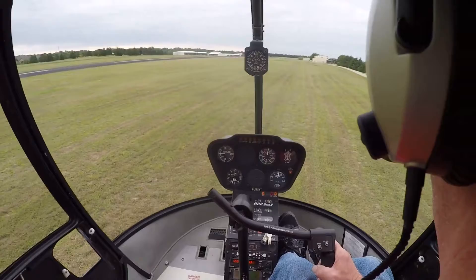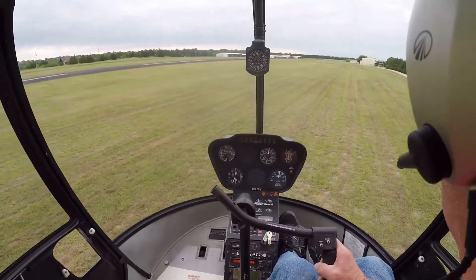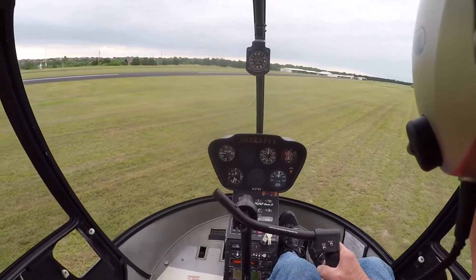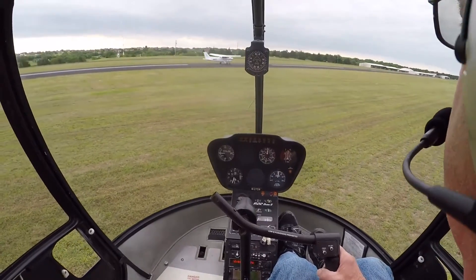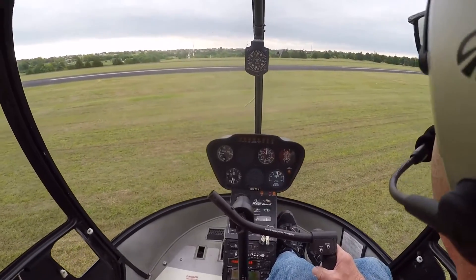Okay, let's get around here. Stay out far enough we don't get them with the rotor wash. Watch that cable over there. Okay, he's on the go — let's see what he ends up doing.